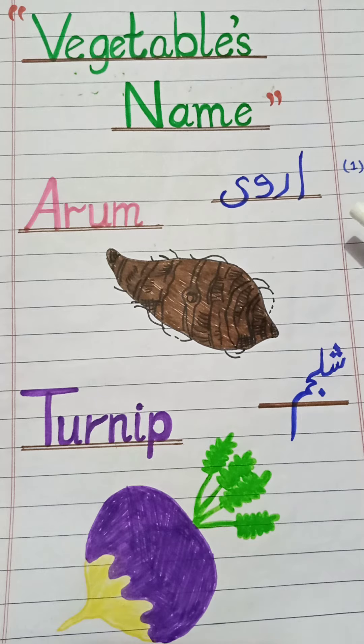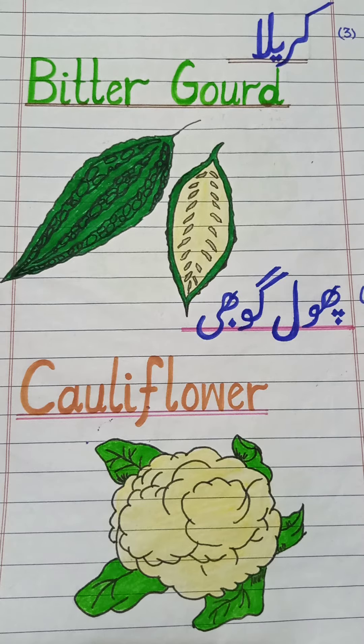The first one is aram. In English: arum. Repeat it — arum. We feel itching when we peel out arum. Next one: shiljam. In English: turnip. Repeat it — turnip. It has purple color with green leaves.